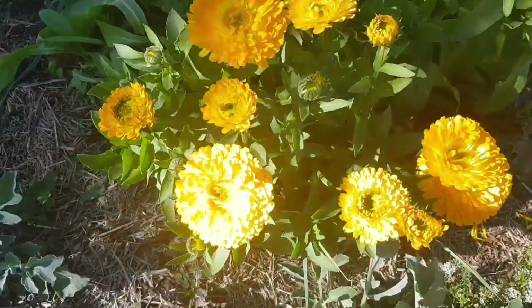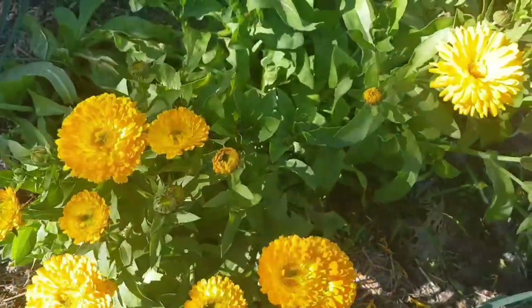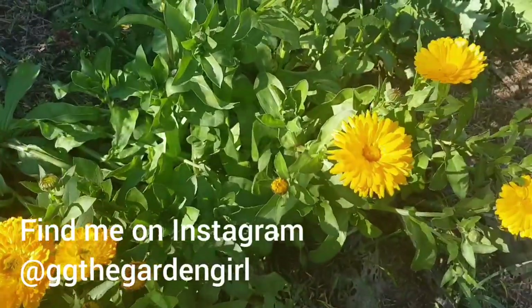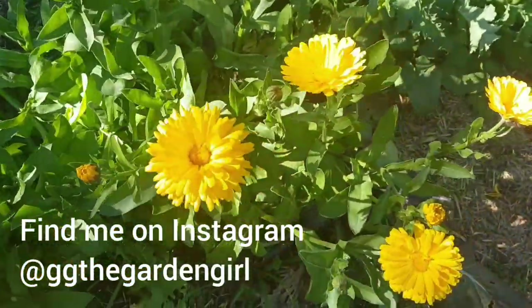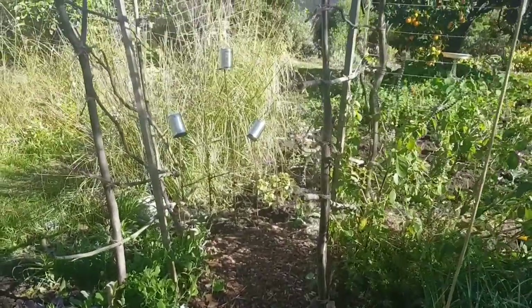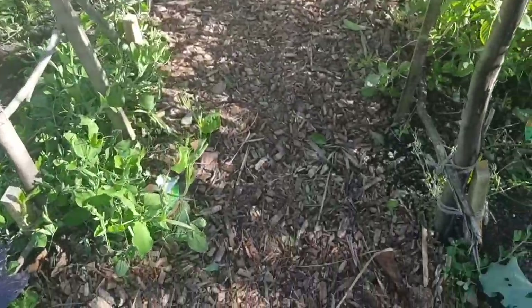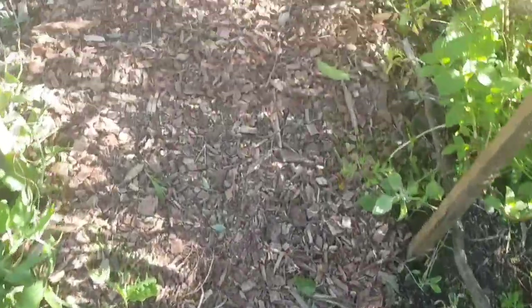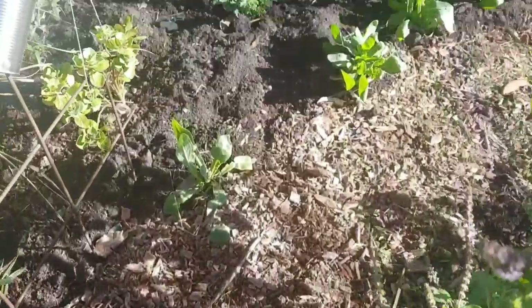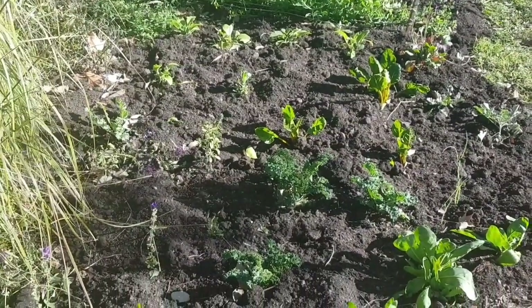Lovely, cheery calendulas in flower — the one nice bright pop of colour in my garden. Over here I've been working on this area. I've got the pathway mulched, and over here it's looking quite good I think. I've just put down compost in between all the plants.